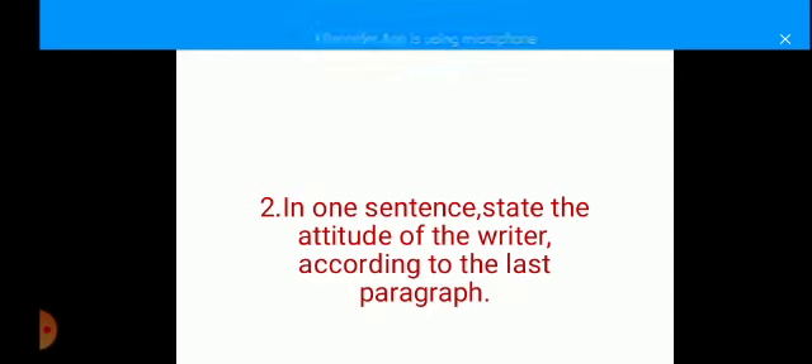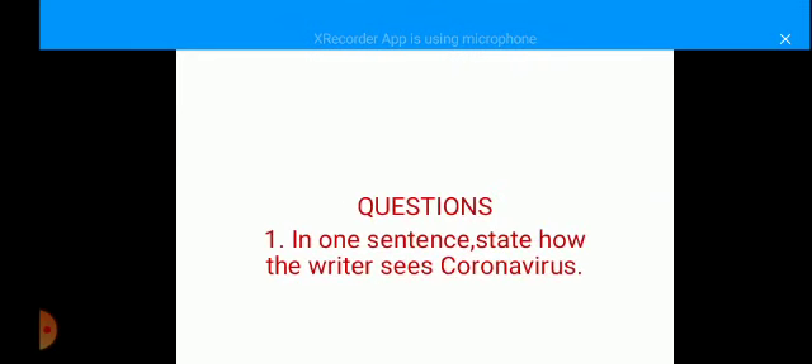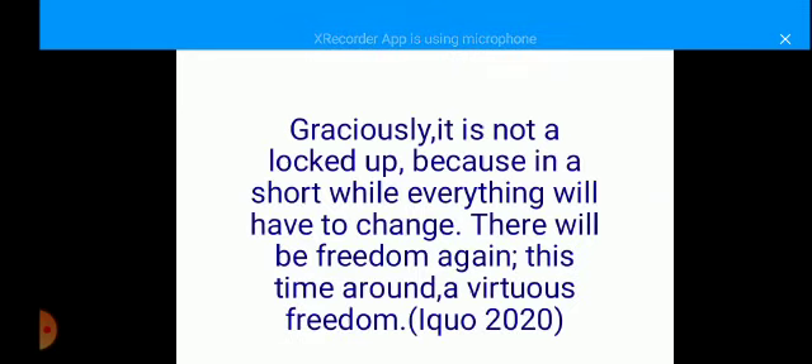Question number two: in one sentence, state the attitude of the writer according to the last paragraph. Here is a suggested possible wrong answer: 'The writer believes that everything will have to change.' This answer is going to attract zero marks because 'everything will have to change' is lifted directly from the last paragraph — 'Because in a short while, everything will have to change.' So this is not a good answer.